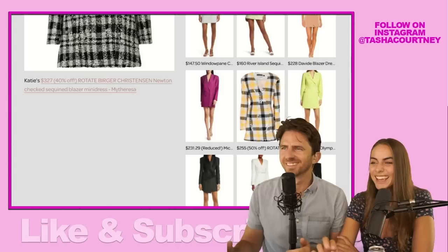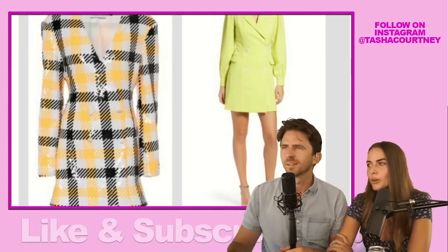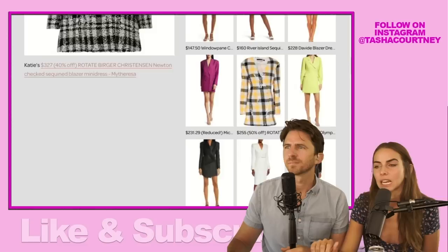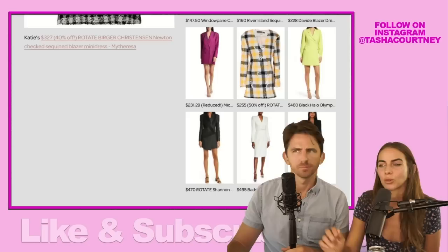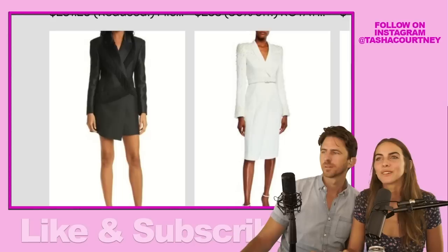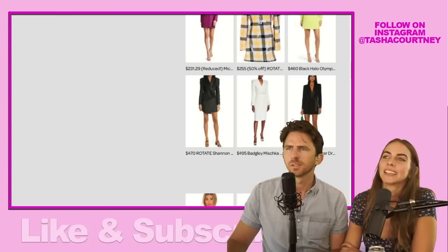The $255 had another sequined style and it was checkered — same designer as the original she's wearing: the Berger Christensen Newton checked sequin blazer mini dress. But a little cheaper at $255. The Black Halo Olympic is a cute green, like key lime green. If you zoom all the way out you can see the whole collection — there's a color scheme of black, white, neutral, and yellow, with a lot of limey color. The Carlotta blazer had fringe detailing — since we pulled fringe from the cowboy looks last time, I thought I'd throw that one in there.